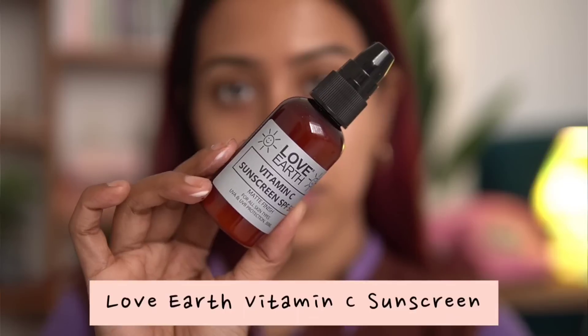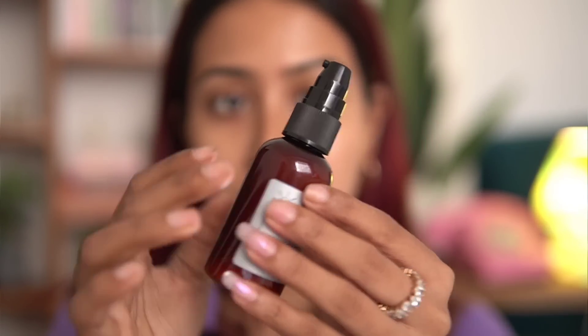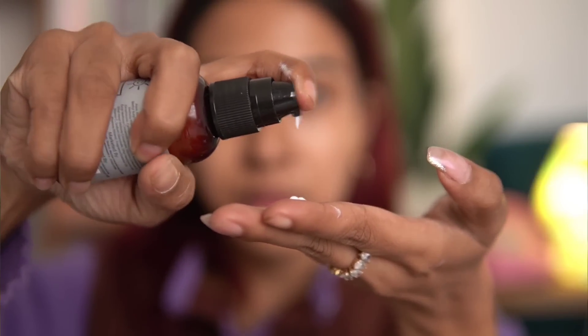The next product I have from Love Earth is the Vitamin C Sunscreen SPF 50. I was very intrigued by this product because it combines vitamin C with SPF 50. I love to apply vitamin C in my morning routine, so when I skip my standalone vitamin C I'm okay using this sunscreen, because it already contains vitamin C which is going to fade dark spots and pigmentation and even out your skin tone.